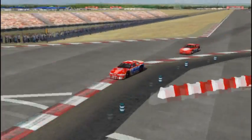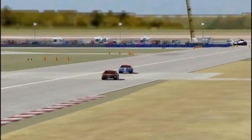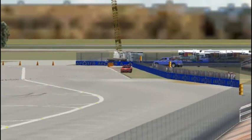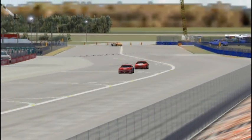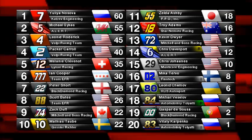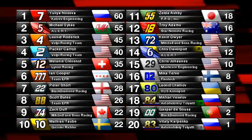Michael Sykes does not appear to be close enough to Nasova with just a couple corners to go. Ilyna Sova — she's only led two laps. Coming around the final corner with Michael Sykes giving it everything he's got. But Ilyna Sova wins in front of her home crowd. Sova wins the Round of Russia. With Michael Sykes second and Roderick completing the podium.